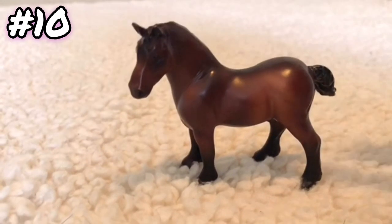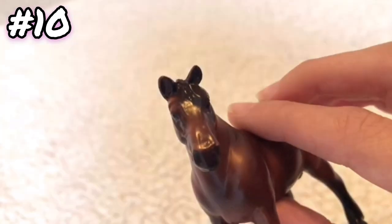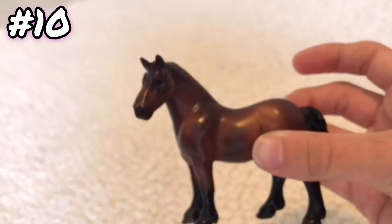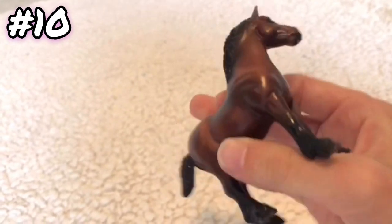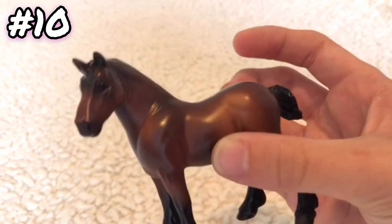And for the moment you have all been waiting for — the last question, question ten: what is your most plain, simple Stablemate? This drafter right here is my most plain, because he just doesn't have very many colors in him and he's just plain.